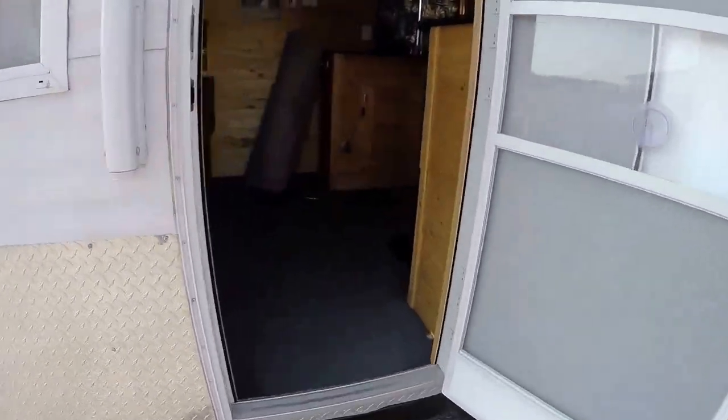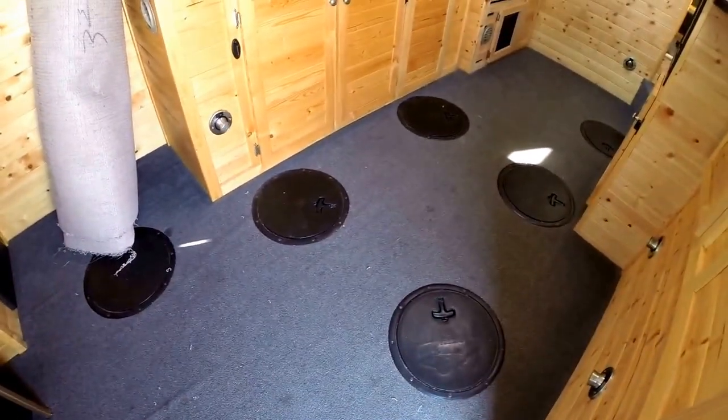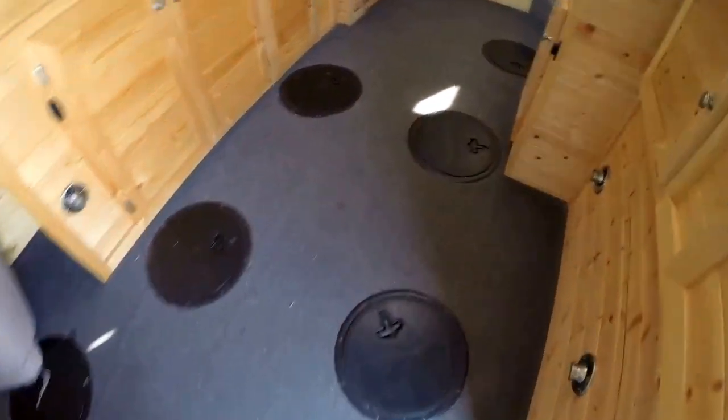Then we'll just go right inside. Since it is a fish house, let's show you the holes. So we've got two, then we've got one right there behind the wheel well, four in between the wheel wells, and then one more by the steps.